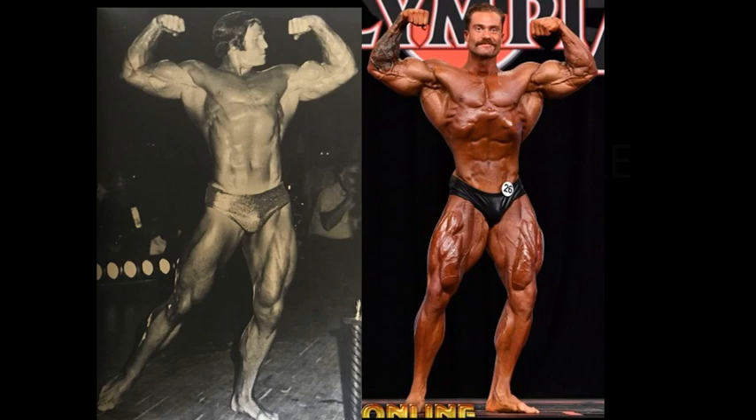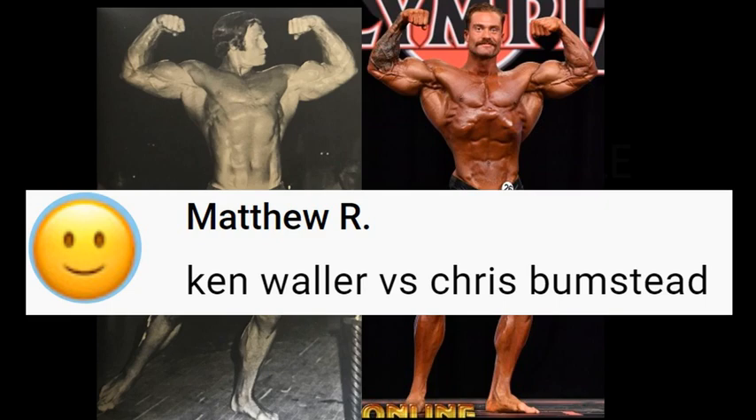Hello everyone, Mark here, Mark's Max Muscle, and this is your second of four Fan Requested Friday matchups of the week. Ken Waller vs. Chris Bumstead.